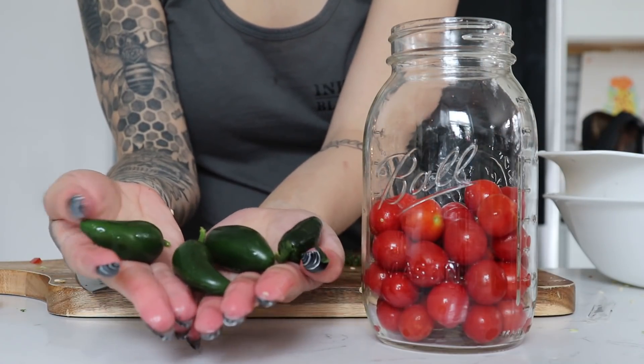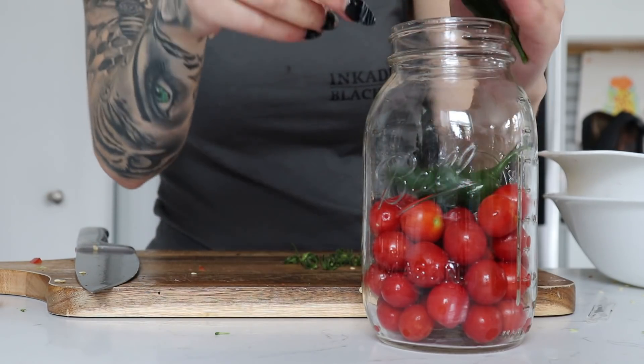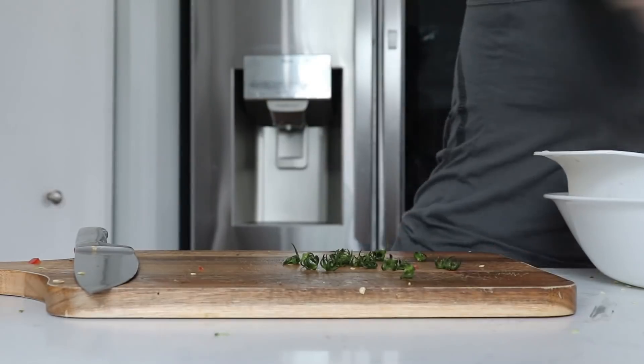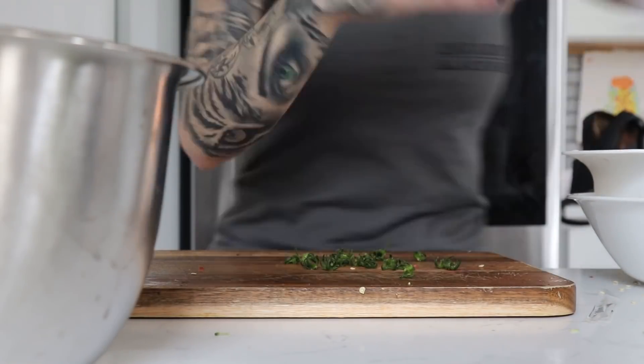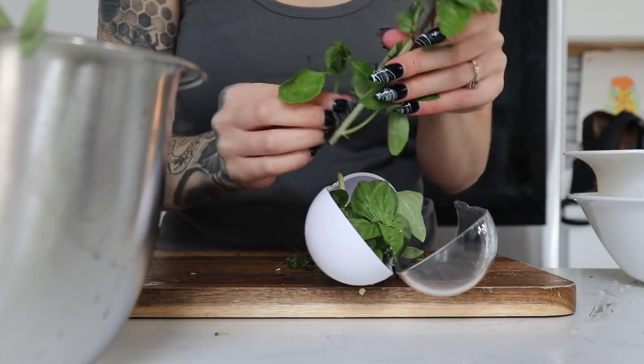These are mini jalapeño peppers that I grew, and I don't know why this clip is out of order but I'm going to put those in there too. This is an herb holder thingy that I got from Amazon and I'll link that down below.